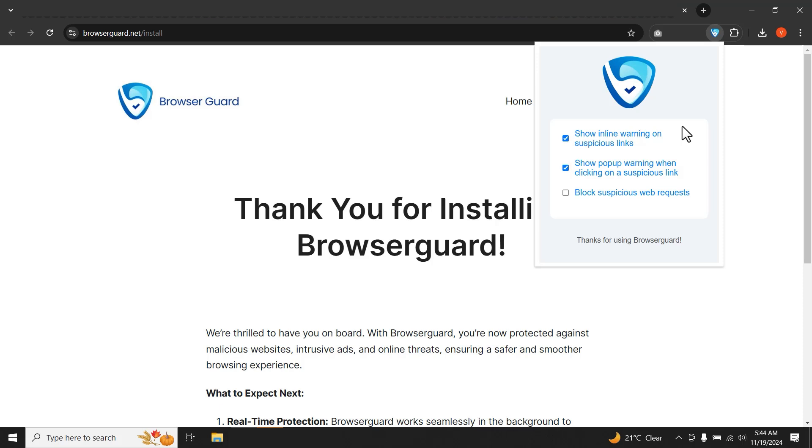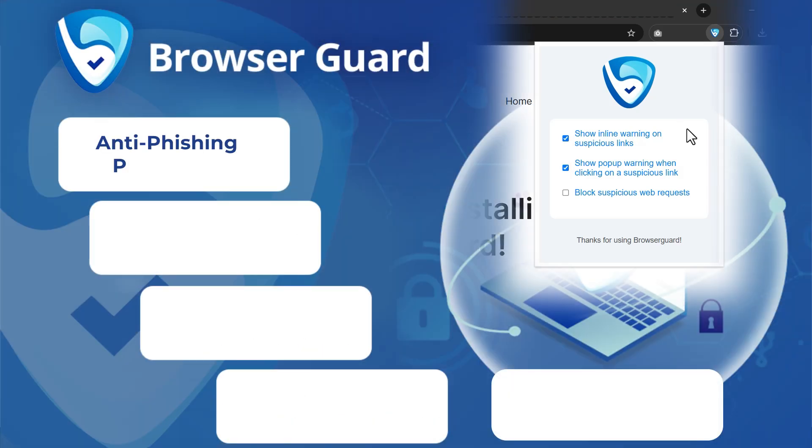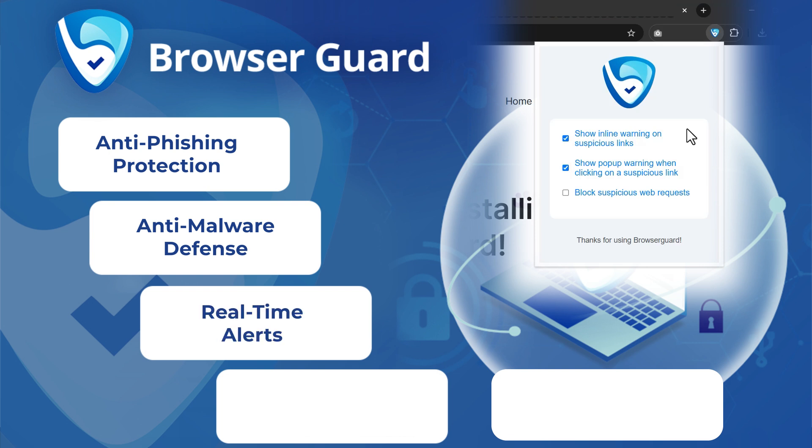Key features of BrowserGuard include: Anti-phishing protection — detects and flags suspicious links to keep your personal information safe from phishing attacks. Anti-malware defense — blocks malware threats before they harm your device. Real-time alerts — instant notifications for potential threats, keeping you informed and secure.